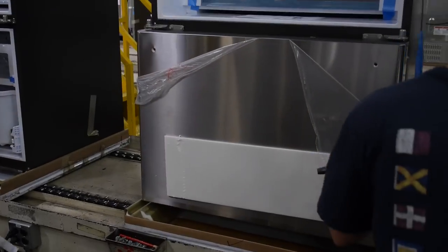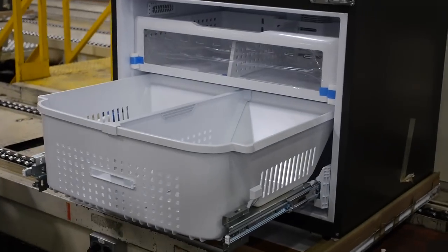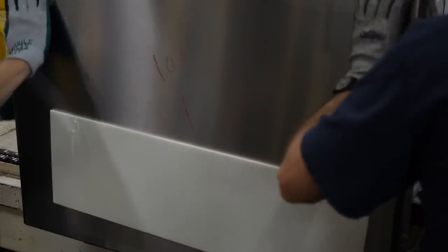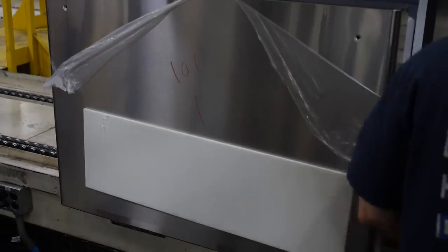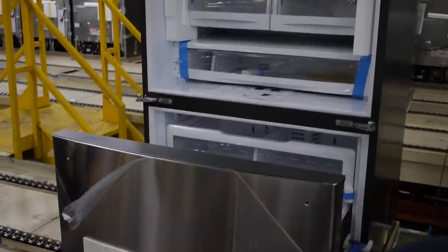At the final assembly, people put together the pieces and get fridges ready for shipping. Around a thousand people work in the AP5 building, building fridges alone. Every finished fridge is put through testing.